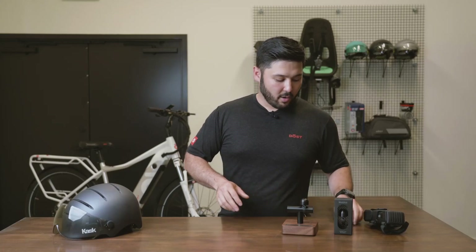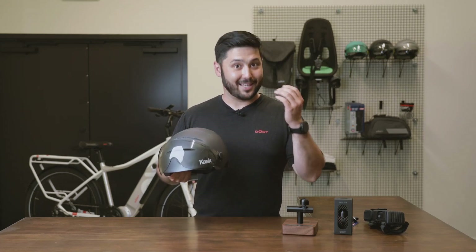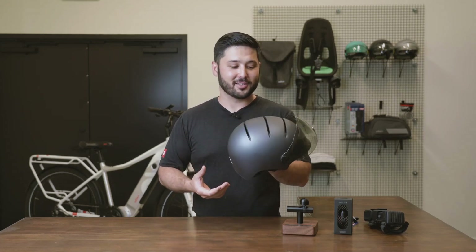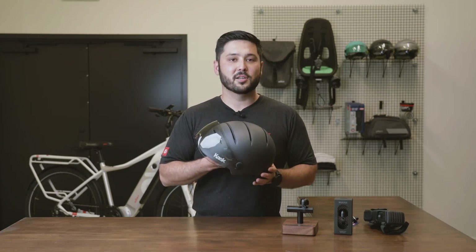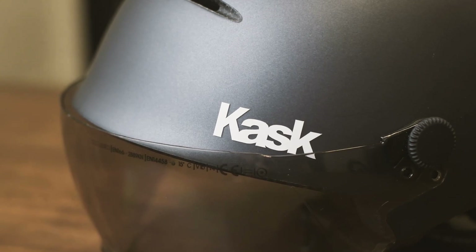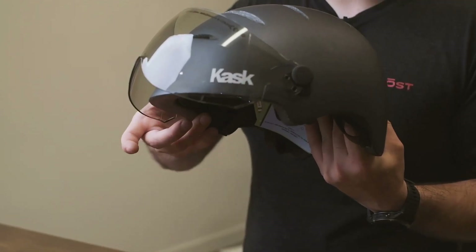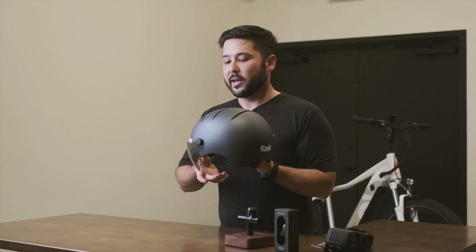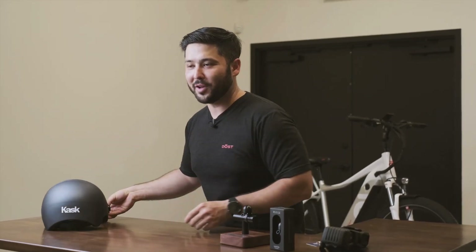When it comes to helmets, finding a good quality helmet that looks as good as the bike does is also not simple. For that reason, we partnered with a company called Kask. They have these beautiful-looking helmets. What's special about them is that they come with a visor that you drop down — it allows you to ride fast without bugs and rocks in your face.